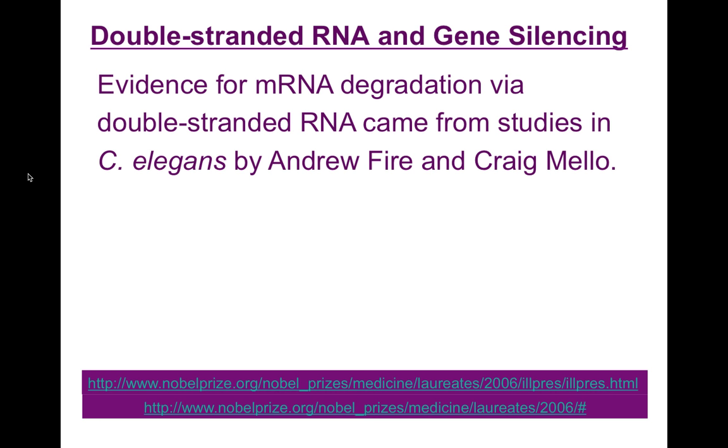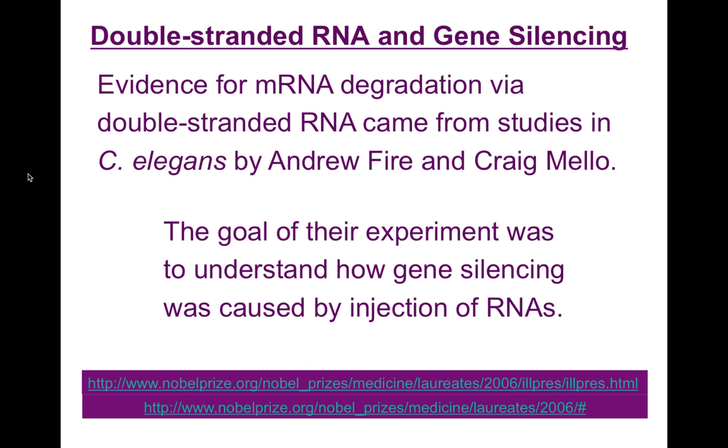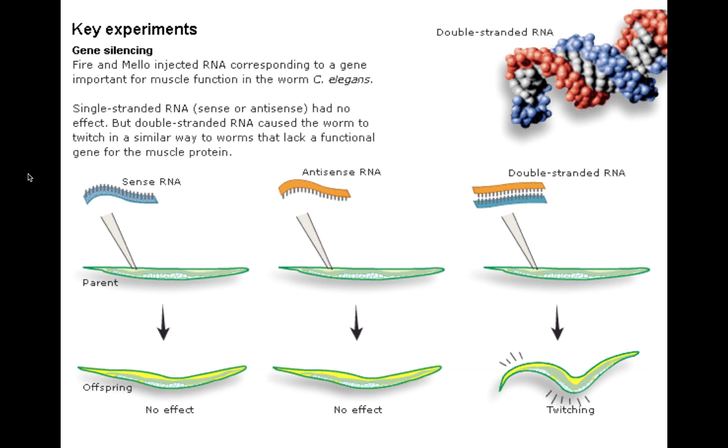Evidence for messenger RNA degradation via double-stranded RNA came from studies in C. elegans, which is a tiny nematode worm that is a model system for genetics and developmental biology, from the laboratories of Andrew Fire and Craig Mello. The goal of their experiments was to understand how gene silencing was caused by injection of RNA. They thought that if they injected an RNA that was complementary antisense to the messenger RNA and blocked the start site of translation, they could block the production of a particular protein.